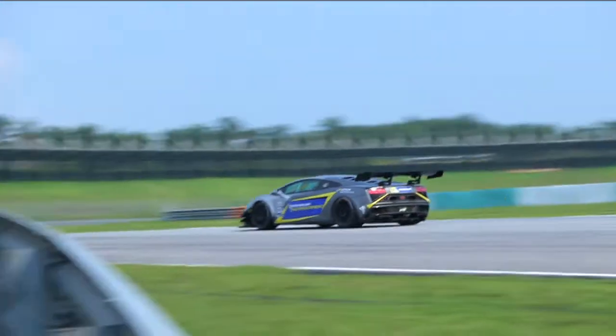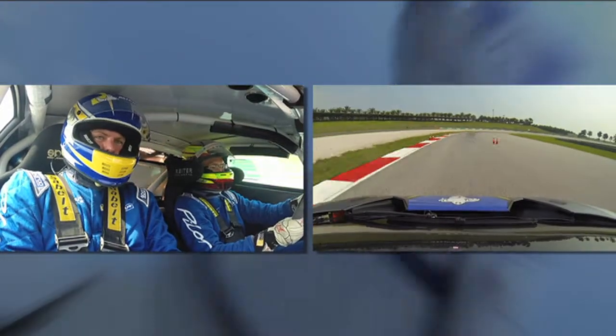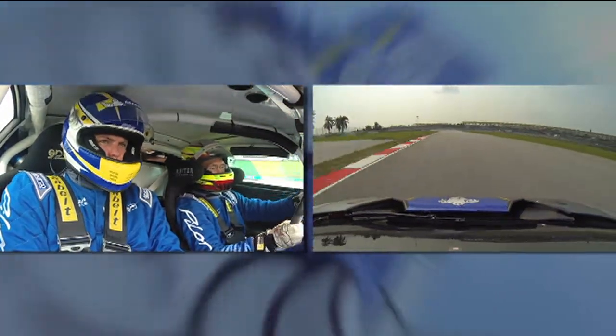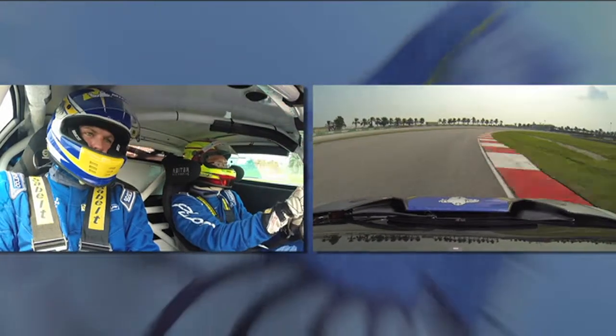What is the most impressive thing for you when you come to a circuit like Sepang in a car like this? Is it the braking, the level of grip? Turns five and six are so quick in a car like this — what do you enjoy? Definitely the braking and the aero. The braking is very good at high speed, but of course you must know how to use the aero. If you don't know how to feel the aero, there's no point — but the aero makes it very, very quick around the corners.